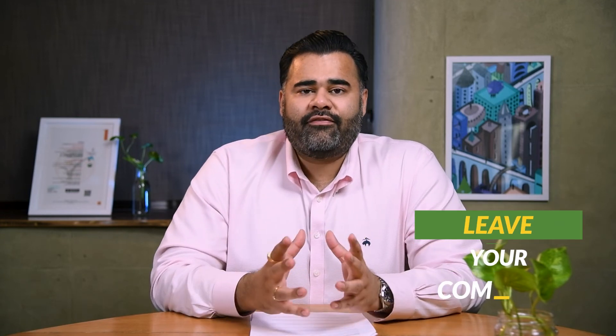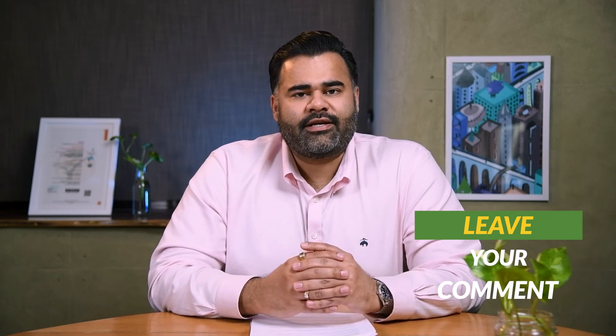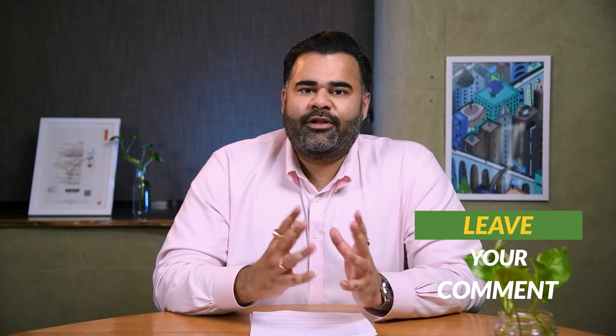I hope you liked the video. If you found the information useful and you have sensitive skin, please comment 'yes' in the comment section below, and please share and like the video so that we can spread this information to more people. Thank you, and always remember: keep it natural.